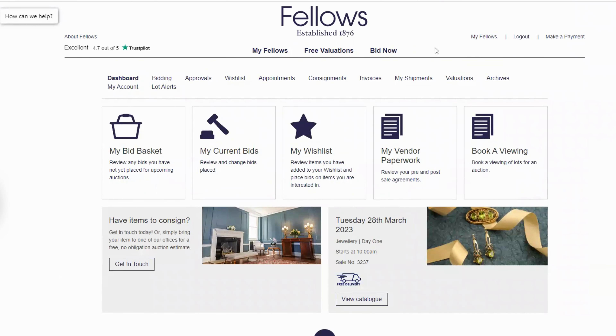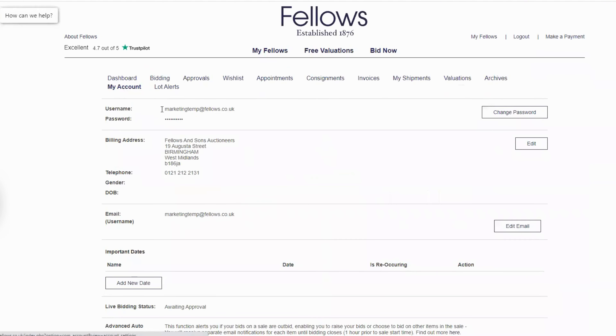Once you're logged in, click My Fellows which will take you to your Fellows account profile. From this, click My Account located just under the Dashboard button.